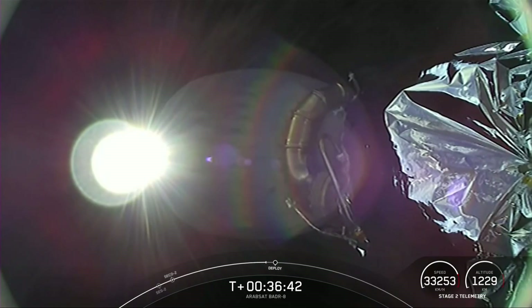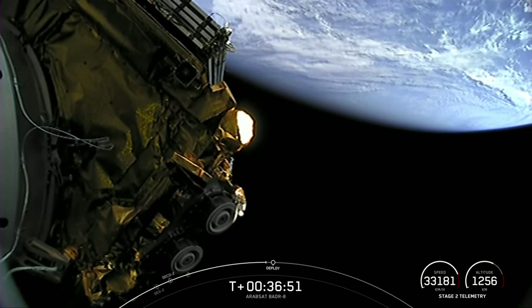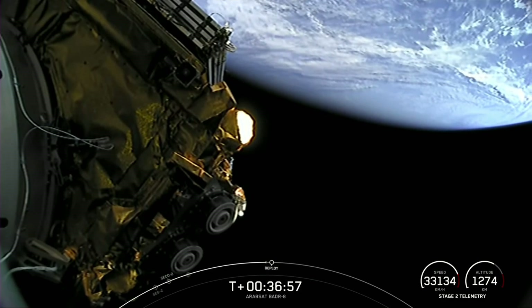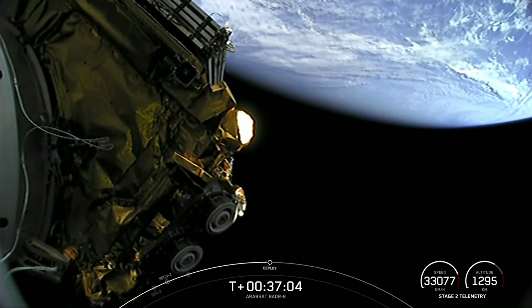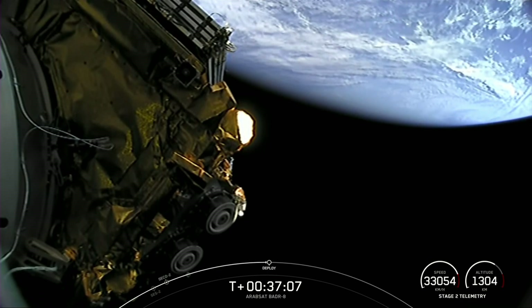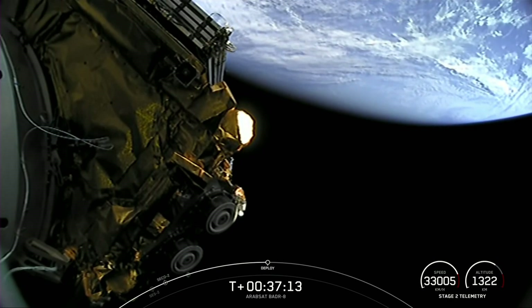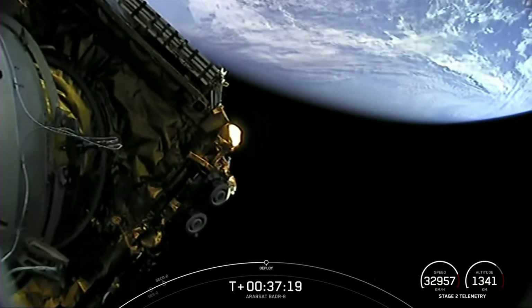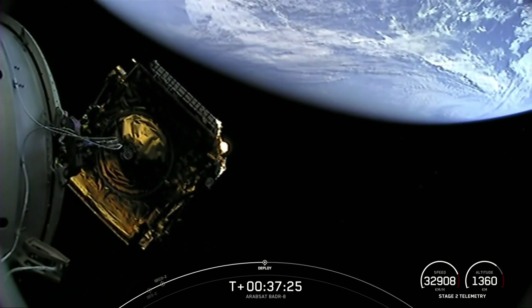We've had a successful landing of our first stage and two re-lights and shutdowns of our second stage engine. Now we're coming up on our last major milestone, which is payload deployment, and that should happen here in just about 20 seconds. Our customer today, Arabsat, is a satellite operator and leading satellite services provider. The payload onboard our second stage today, Arabsat Beta 8, will provide connectivity over Europe, the Middle East, Africa, and Central Asia. Payload separation confirmed. There's that gorgeous view on your screen of the successful deployment of the Arabsat Beta 8 payload.